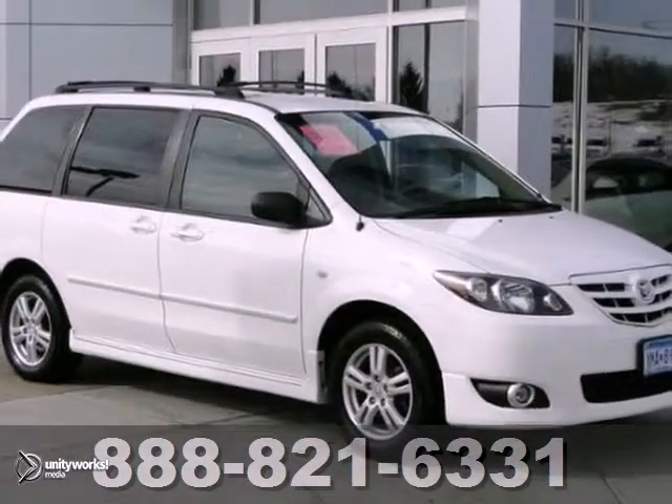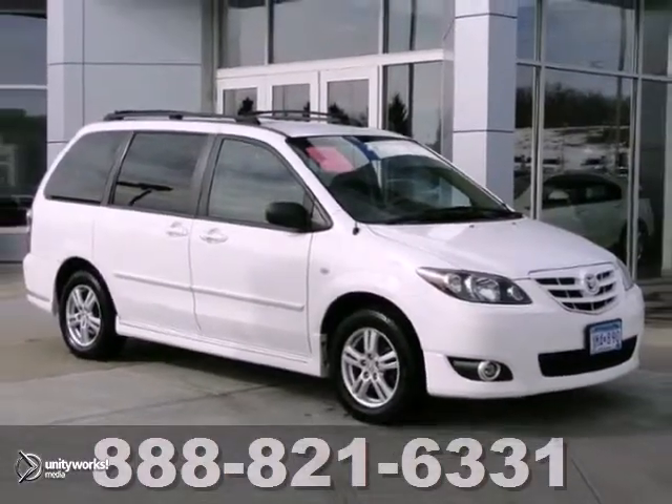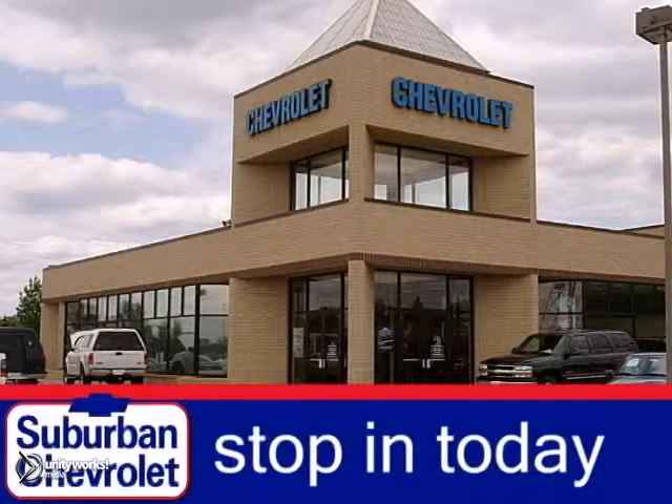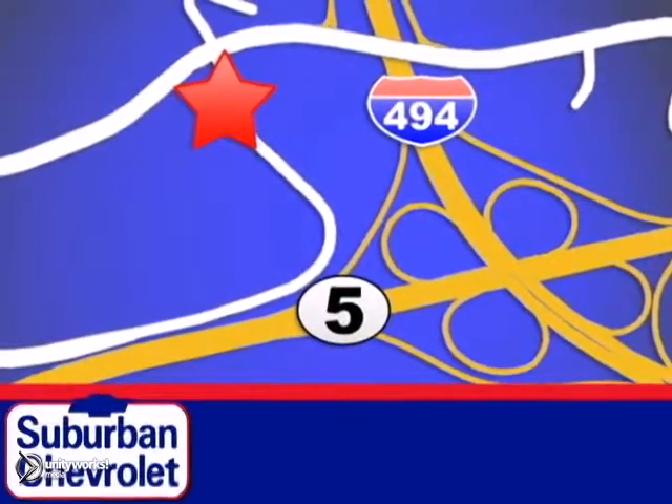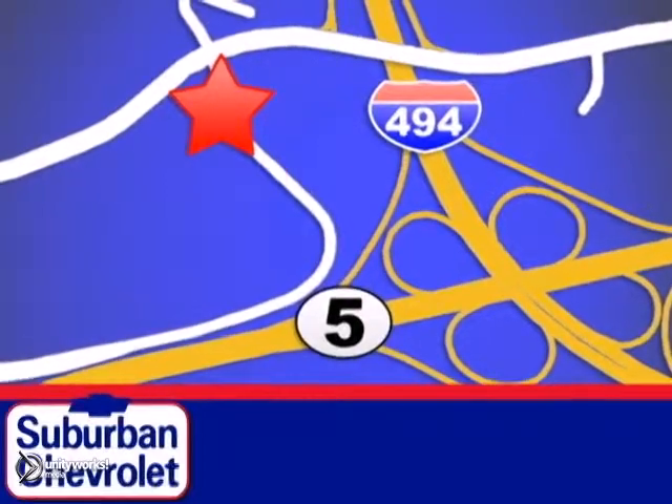Come on out and test drive this Mazda MPV today. Stop in today for a no-obligation test drive and shop over 16 acres of inventory. We are conveniently located in Eden Prairie at Highway 494 and Highway 5.